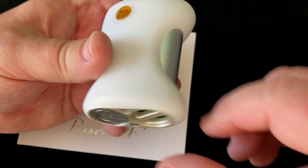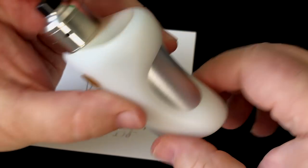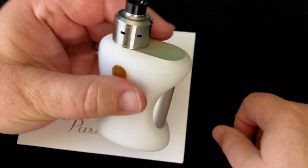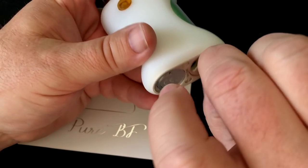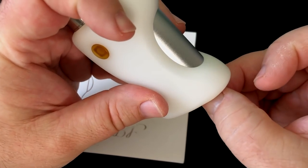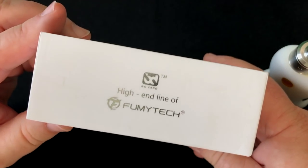From what I understand, all the contacts in here are kept separate by peek insulators. They also point out that you can loosen the battery terminal so the battery isn't making contact — useful if you want to put it in your bag. But you should really take the battery out if you're going to transport it.